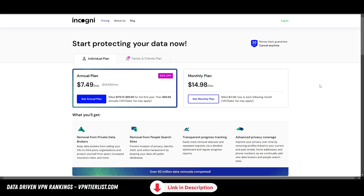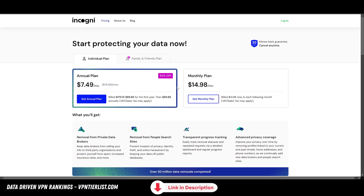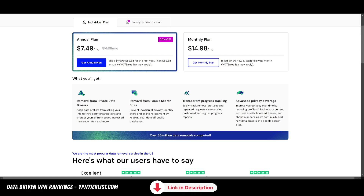Are you guys ever worried about getting doxxed? I know I am. That's why I use a service called Incogni. I've reviewed almost all the major data broker removal tools and I found that this one is the best. It's the cheapest and it also has a really good family plan as well. If you use my link in the description down below, you should be able to get 50% off Incogni. I have not been sponsored by Incogni for some time, but they are one of my top affiliates and one of my favorite products.